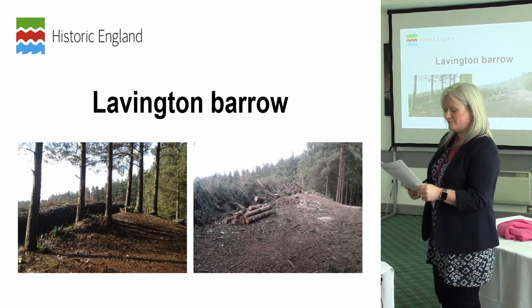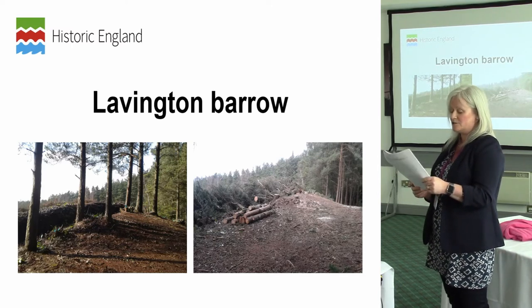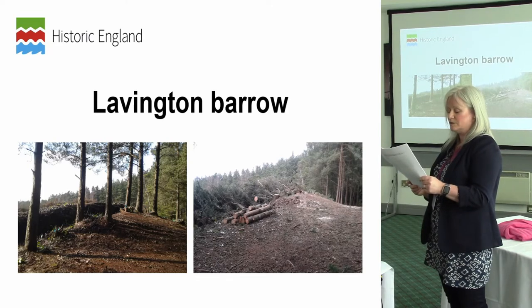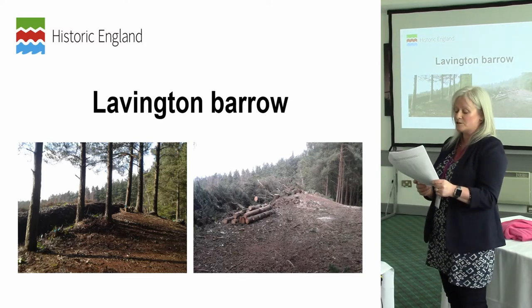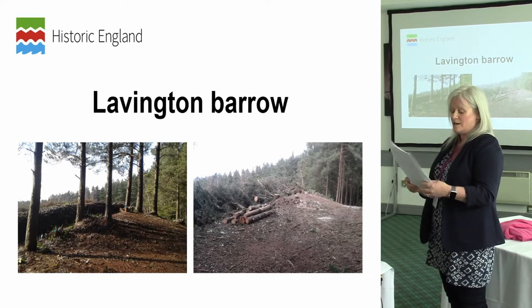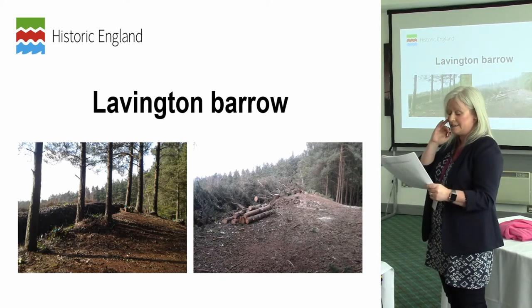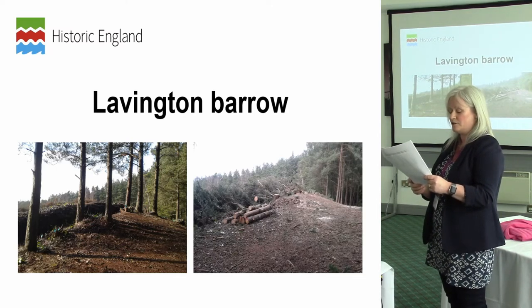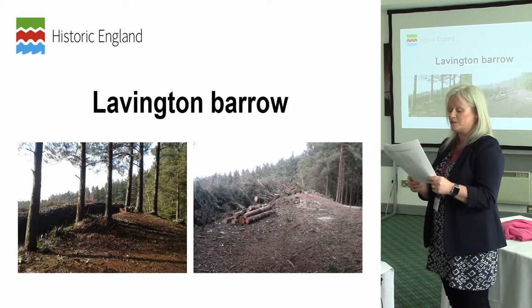This barrow was identified in the rapid assessment as requiring works to remove trees and rhododendron. It falls into two ownerships — National Trust and Lavington Field Estate. In liaison with Historic England and the estate owner, the monument has recently been cleared of trees and rhododendron under the National Park Ranger's targeted work programme, specifically moved to this barrow because of the assessment undertaken. At the same time, a Countryside Stewardship consultation is being received from the Lavington Field Estate, with a higher-tier application for a start date in 2019. Liaison between myself and Natural England has established that future works to maintain the barrow clear of trees and scrub can be included under the new Countryside Stewardship scheme.